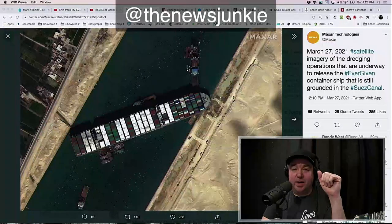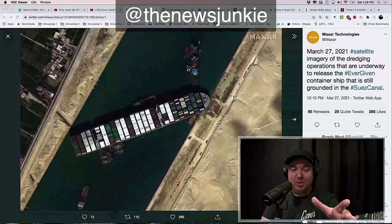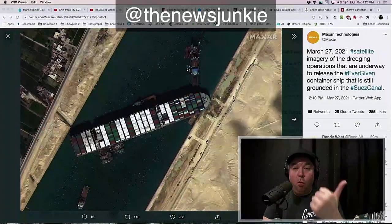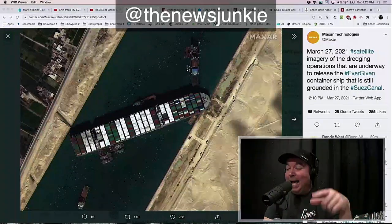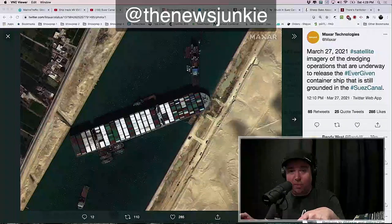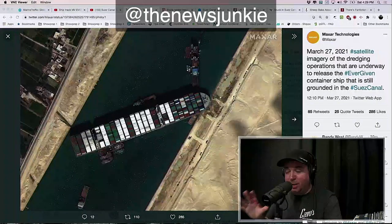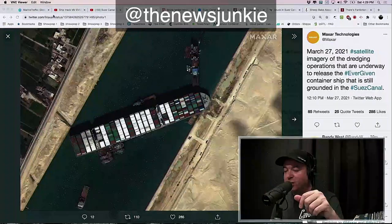This is Ever Given. It's a cargo ship that's currently stuck in the Suez Canal in Egypt. In just a couple of minutes, I'm going to tell you what's on board this ship and some of the other blocked ships that will blow your mind, how much it costs every single hour that this ship is stuck in the Suez Canal, what the next steps are, when we can expect this ship to be freed, and how it'll have an impact on you and your life.